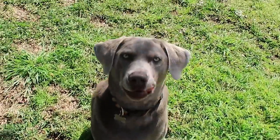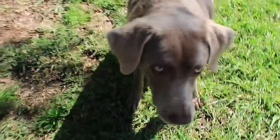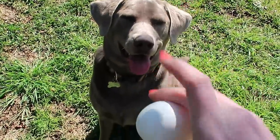All right, try this again with the egg. He's really wanting this egg. You got to take it all in your mouth, silly. Sit. Good boy. Got a runaway dog — I don't think you're supposed to run with it.